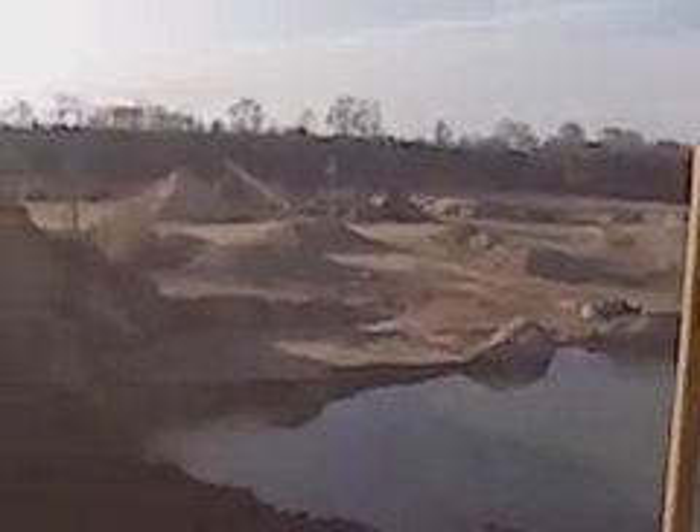The boys are going to load the truck. Let's see if we can photograph this for just a little bit.